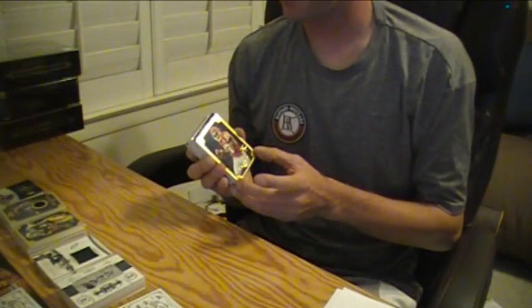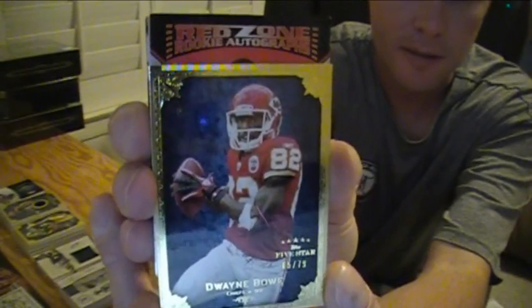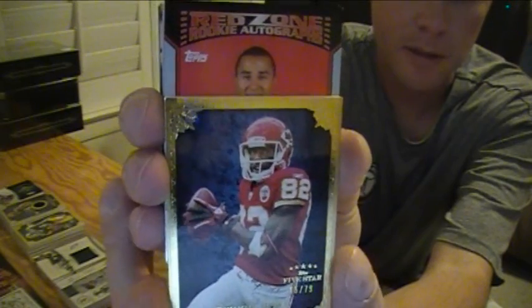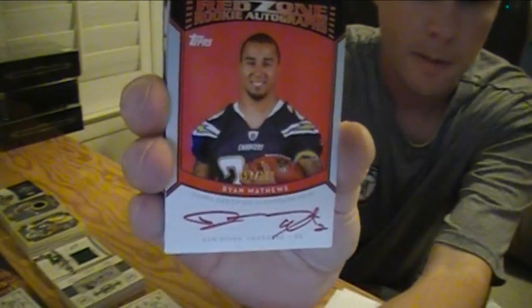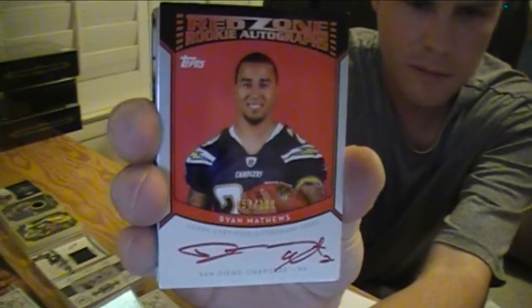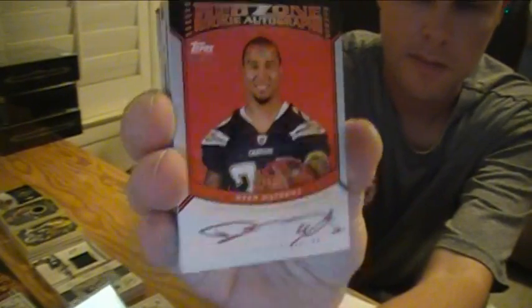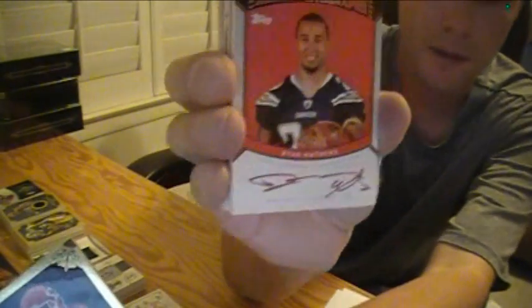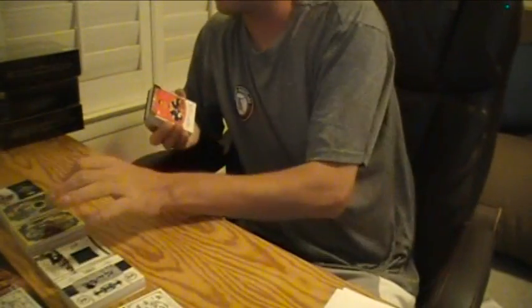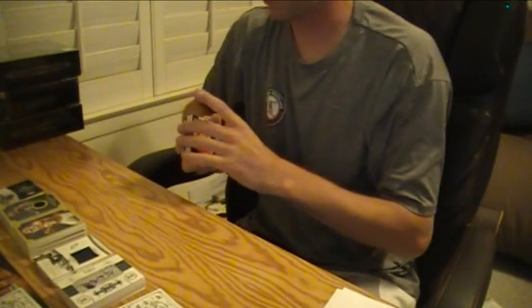First hit is the red zone. Here you go, good luck on the red zone. Maybe it's a good one — let's see. Who is it? Red zone... that looks like Ryan Matthews to me. Ryan Matthews, pretty nice. Number to 100 red zone auto. Not bad — bit of Chargers. That is number 57 of 100. Could have done a lot worse with our red zone auto, that's for sure.